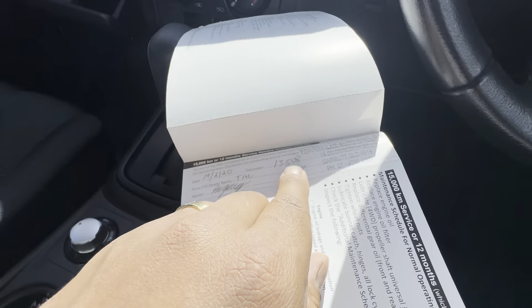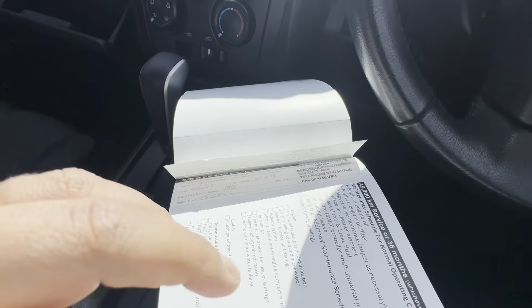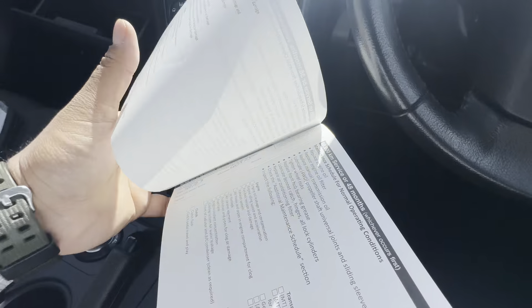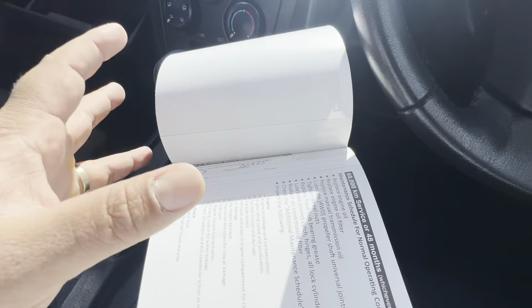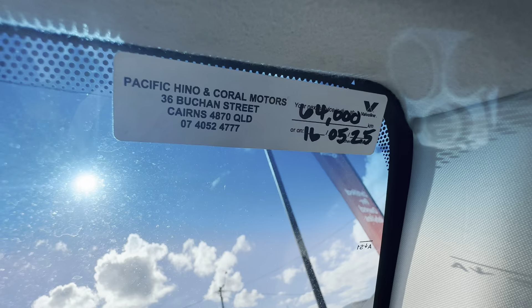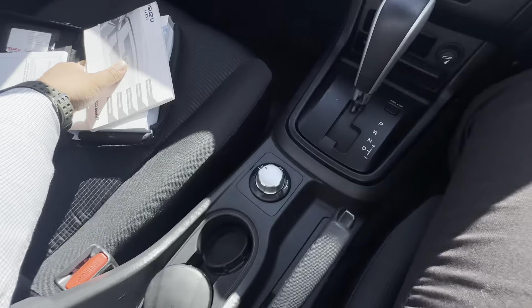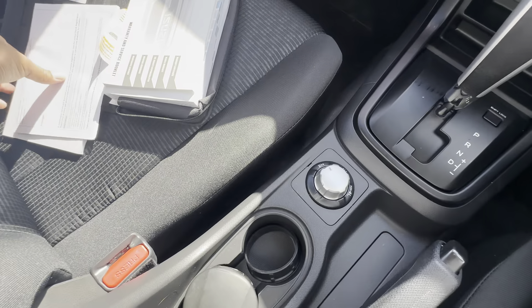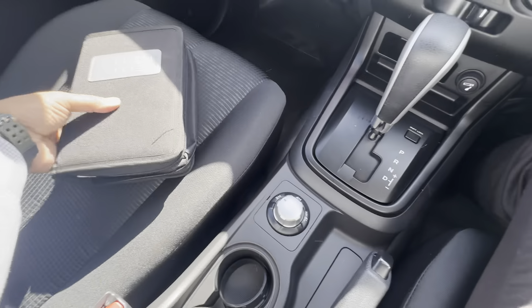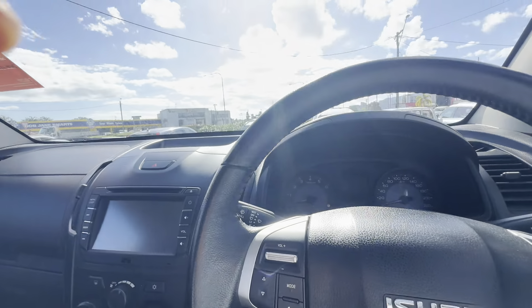The first service was at 13,000 kilometres at Townsville Auto Group, then at 33,000 and at 41,000, and then serviced again at 40,000. So it's not due until 64,000 kilometres, or the 16th of May 2025. That's a great service history — all the books are there.